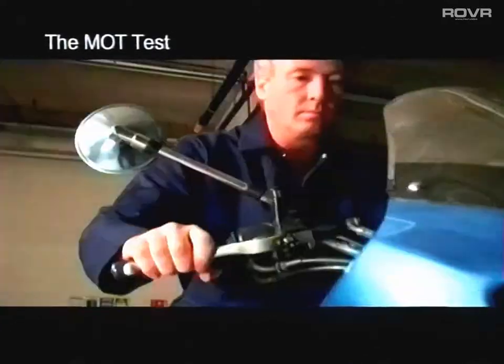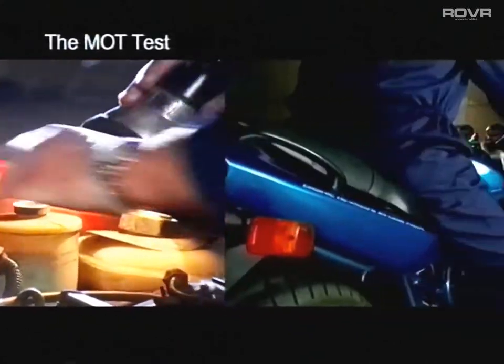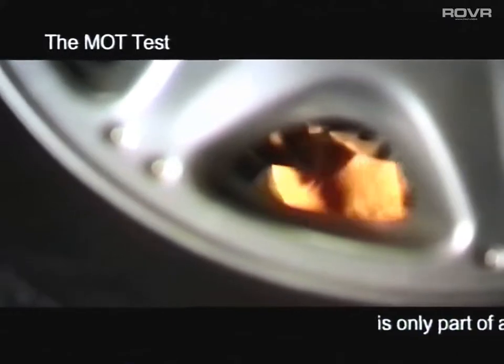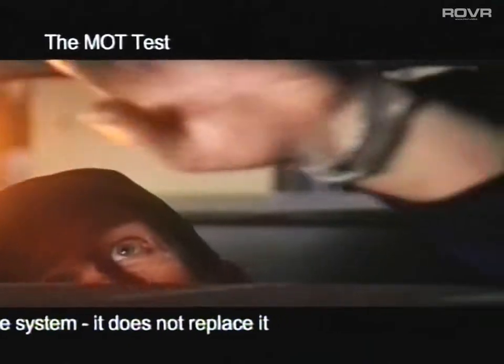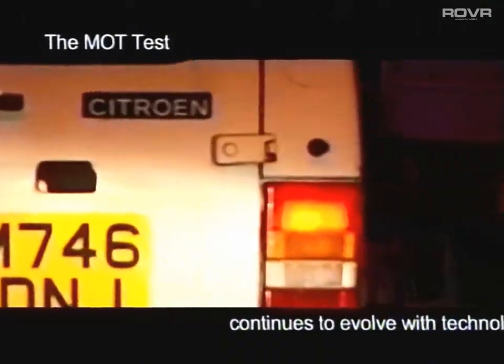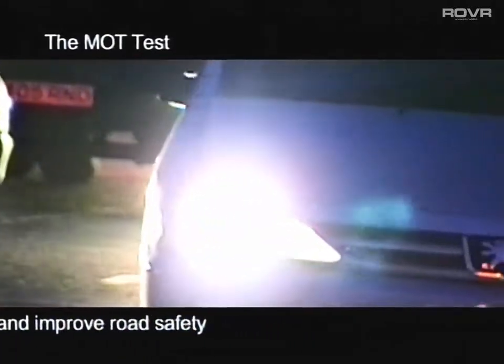The MOT test plays a vital role in maintaining and improving road safety. It contributes significantly to the Department for Transport's overall objective to reduce road deaths and casualties. However, it is only part of a vehicle's proper maintenance system — it doesn't replace it. Ever since testing began in 1960, the MOT test has been moving and adapting in line with technology. It will continue to do so in order to protect our environment and sustain and improve road safety.